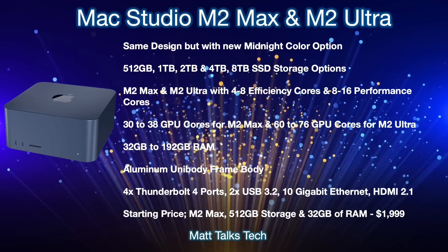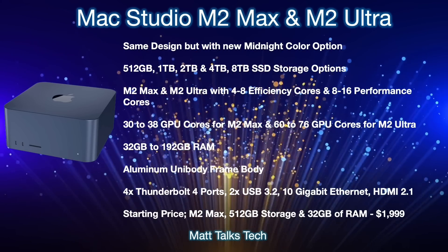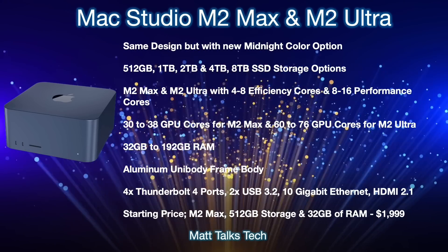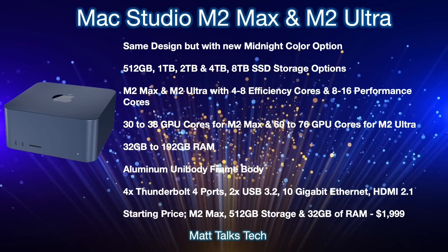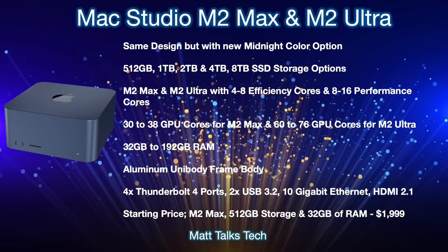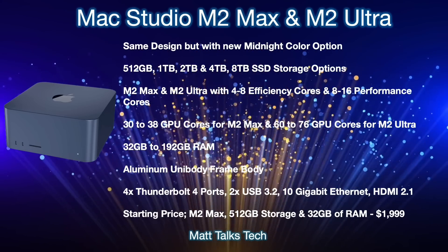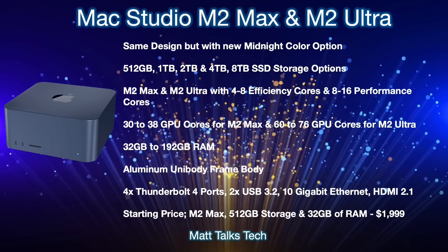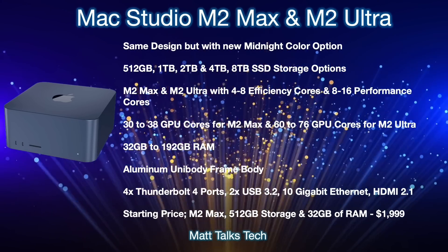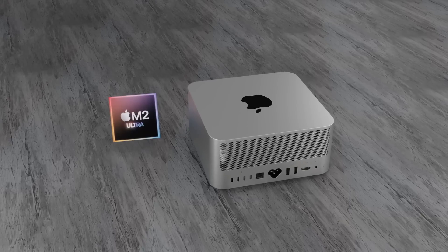The aluminium will be a unibody frame body just like before, with no big changes there. The ports on the back will again include four Thunderbolt 4 ports, two USB 3.2 ports, a 10 Gigabit Ethernet connection, and an HDMI 2.1 port. The starting price — with M2 Max, 512GB of storage, and 32GB of RAM using the binned 32-core GPU option — will start at $1,999 US dollars.